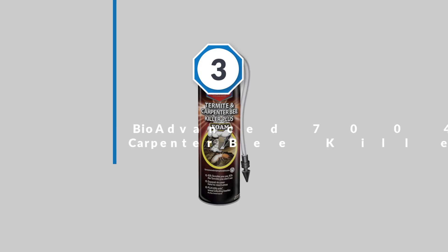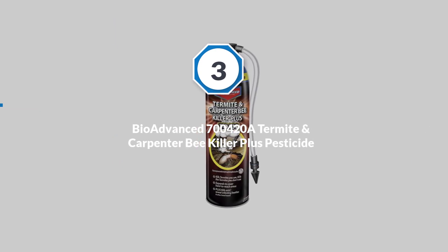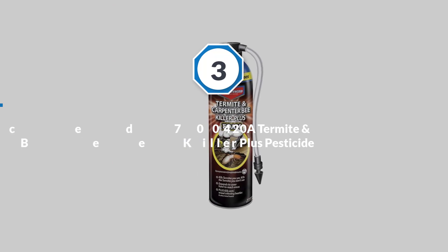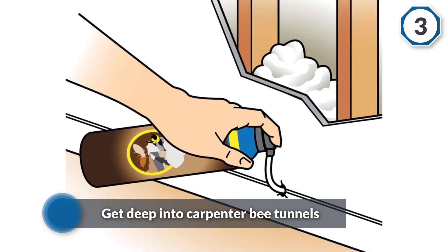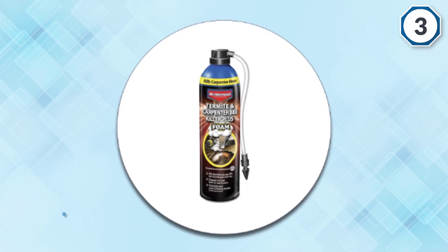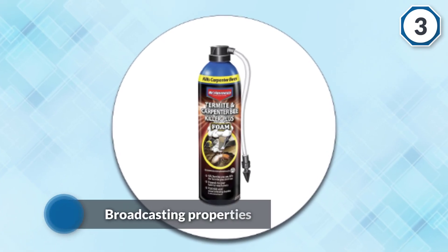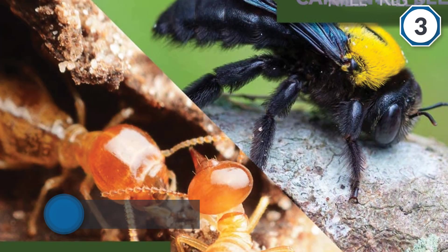Number three: BioAdvanced 700420 Termite and Carpenter Bee Killer Plus Pesticide. This termite killer also works on carpenter bees, another known pest that likes to destroy wood. You can use the extension applicator to get deep into carpenter bee tunnels or termite galleries and seal them up quickly.